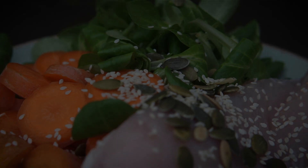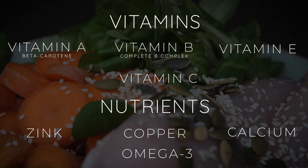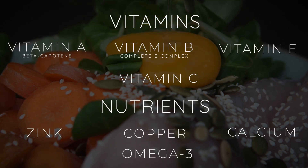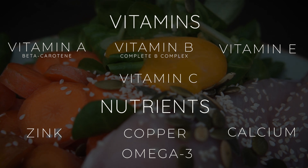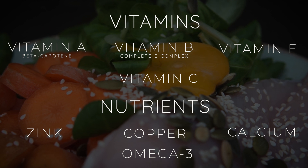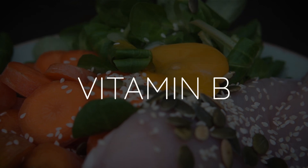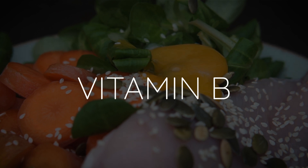A dog needs the following nutrients in his food to grow healthy fur: beta-carotene, which is also part of vitamin A, vitamin B, vitamin C, and vitamin E, as well as zinc, calcium, copper, omega-3 as an essential fatty acid, and a good protein. I noticed the best results in a high vitamin B diet, so I focus on this when I select the foods for the meals.